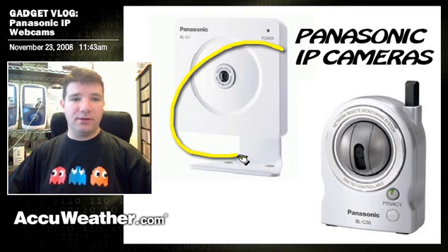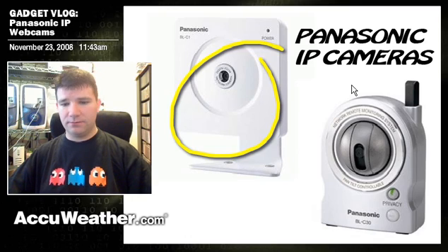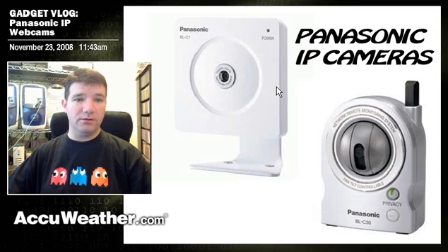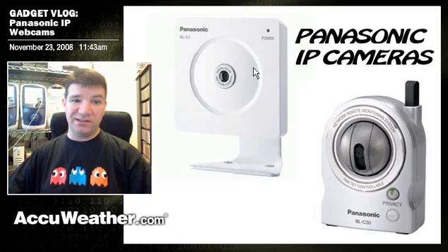I just bought this camera here on Amazon.com for about 80 bucks, and this is the wired version. You can get the wireless version for about $150, maybe closer to $200. If you go with refurbished, which is a possibility — I bought a couple of refurbished ones and they were fine — then you're looking at closer to maybe $125 for the wireless version, or about $60 to $70 for the wired version refurbished.